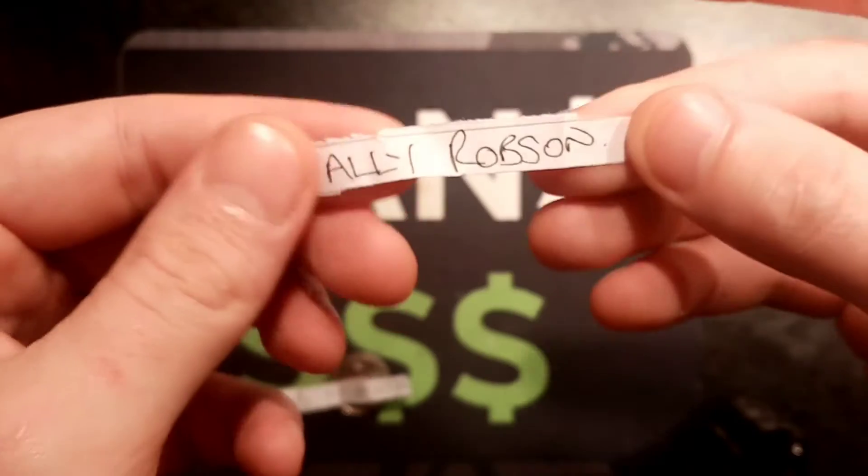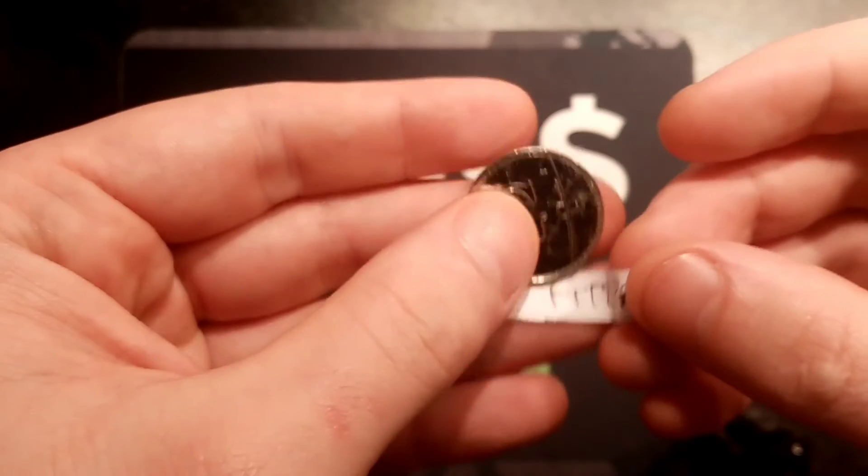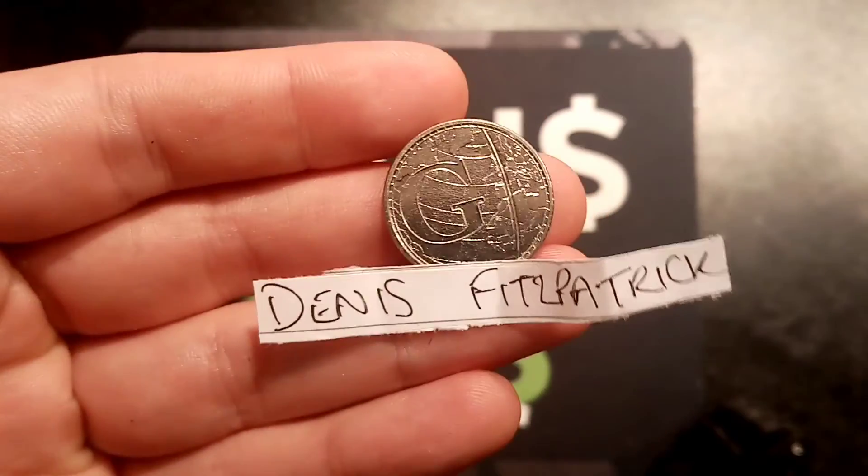A huge shout out to everyone else that's taking part. Guess How Many Coins in Dan's Box will be back as a one-day giveaway. Good luck if you do want to enter that one. Have a lovely night guys and, as always, thanks for watching.